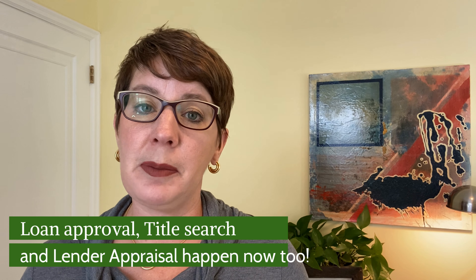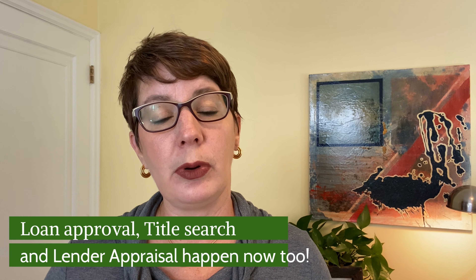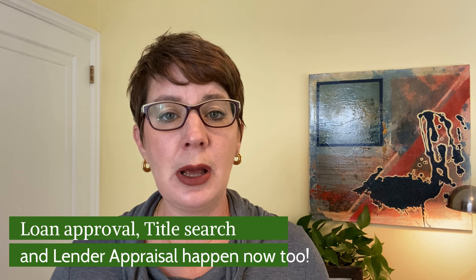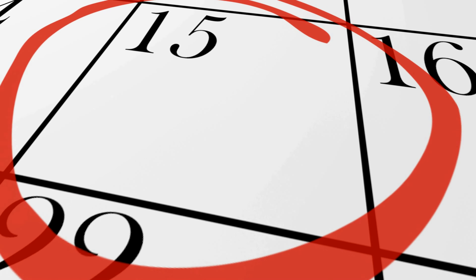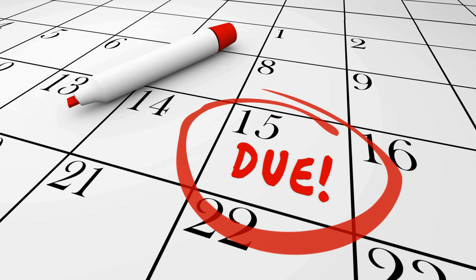Two other things begin at the same time: your loan heads into the more serious phase of actual approval. The lender will ask for all kinds of documentation, look at your credit report, ask you to explain anything unresolved, and provide proof of income. Your loan officer will be in contact with you a lot, and it's to your advantage to respond quickly so that you're never in breach of contract and are able to meet the timelines.